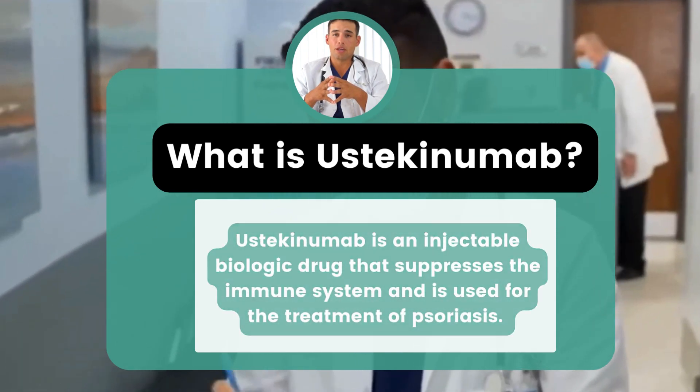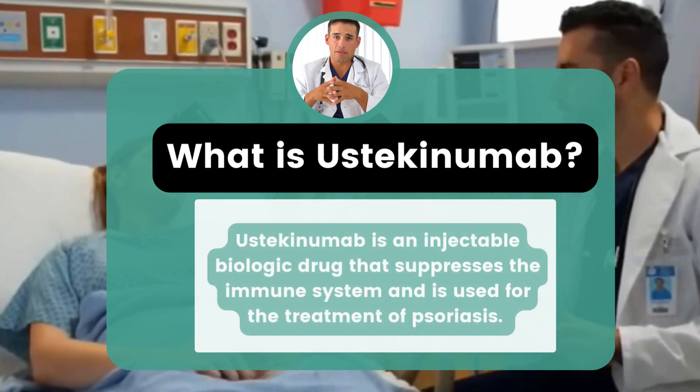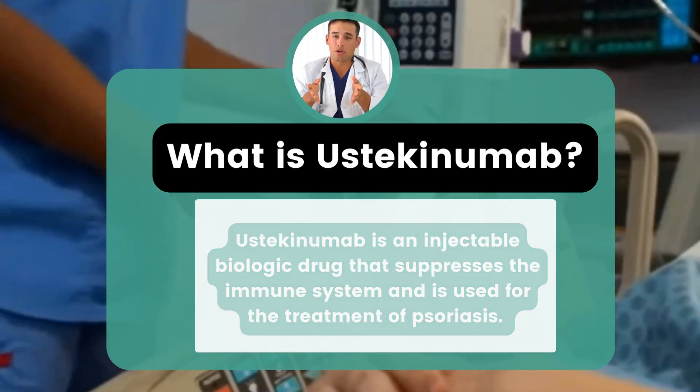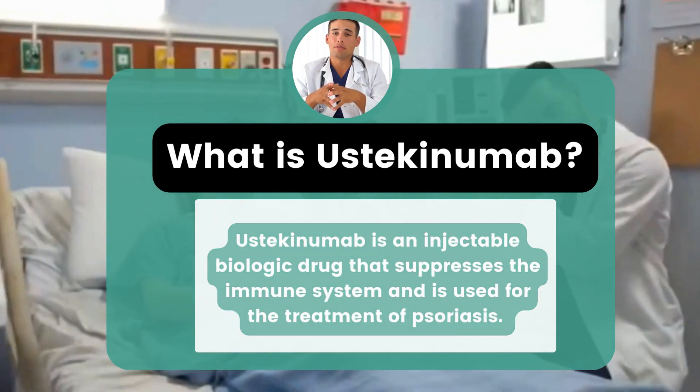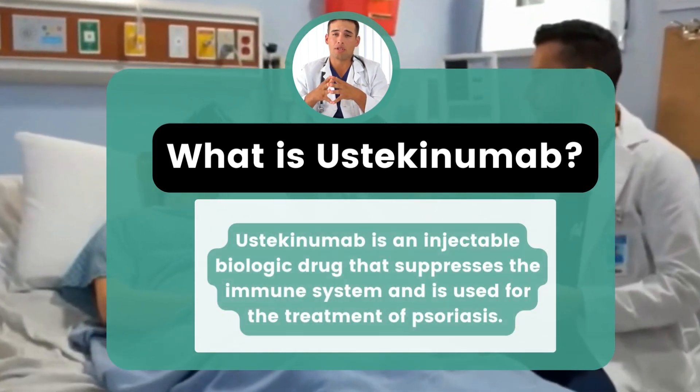Scientists believe that psoriasis is caused by an increase in the production of T-lymphocytes in response to the attachment of a stimulant, such as interleukin, to the lymphocyte. Stimulated T-lymphocytes cause skin cells to grow rapidly, and the rapid growth of the skin cells produces the skin plaques of psoriasis.